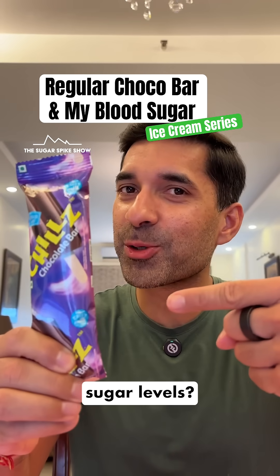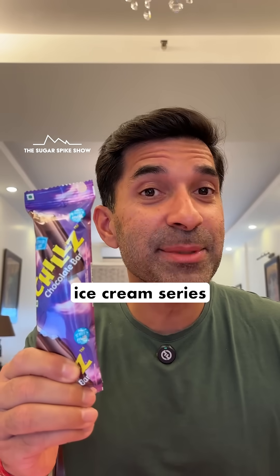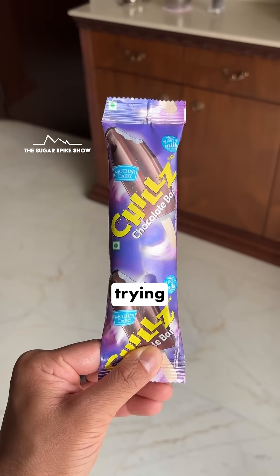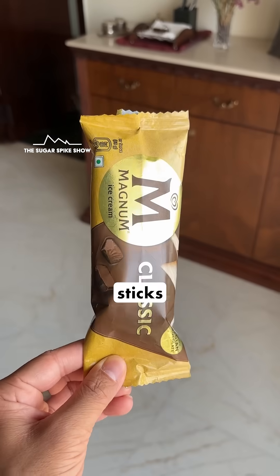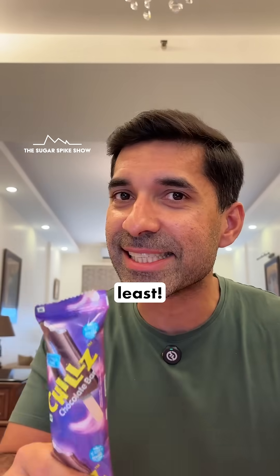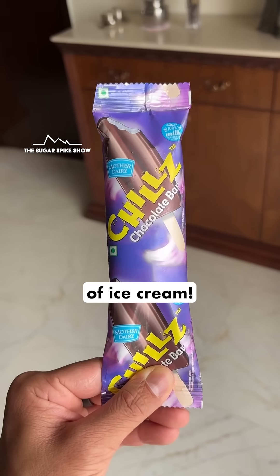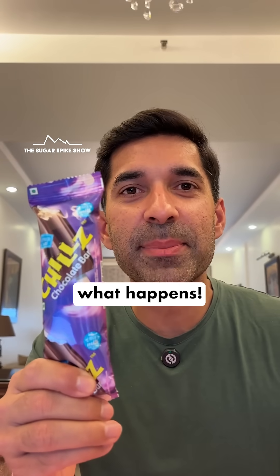Do you know what a chalk bar does to blood sugar levels? Let's find out. Welcome to the first episode of the ice cream series, Sticks Edition, where I'll be trying all different categories of ice cream sticks to identify which ones spike my blood sugar levels the most and which ones the least. Today I'm having a chalk bar from Mother Dairy, and this has 50 grams of ice cream. This is about 125 calories. Let's see what happens.